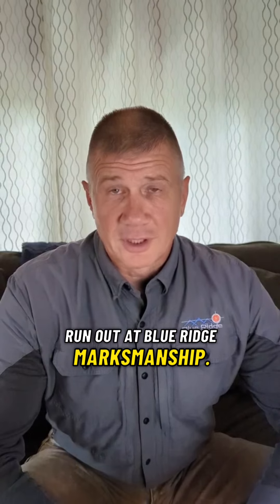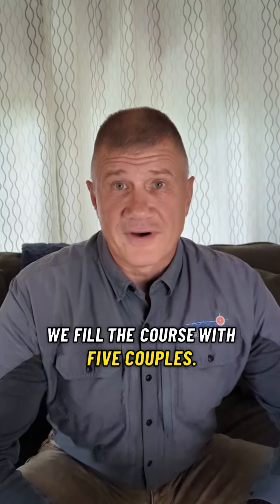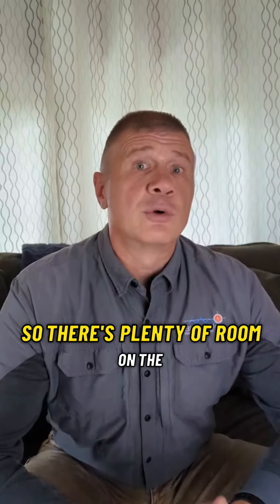Our Defensive Pistol Course, Couples Edition, is a very unique course that we run out at Blue Ridge Marksmanship. A couple things right off the top: number one, we fill the course with five couples, so there's plenty of room on the range deck and you won't ever feel crowded in.